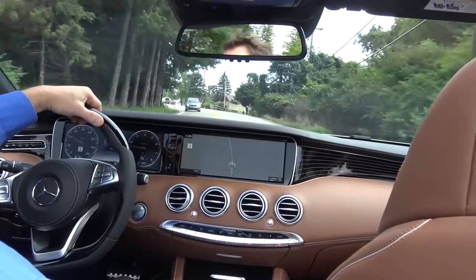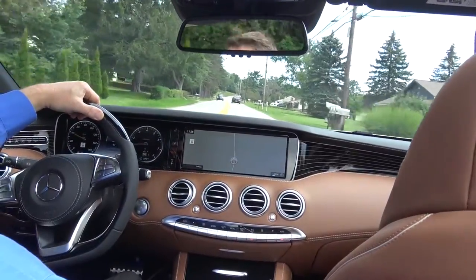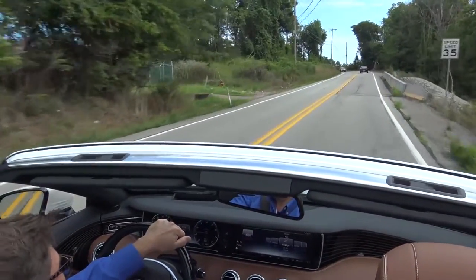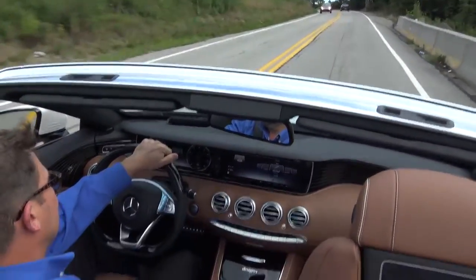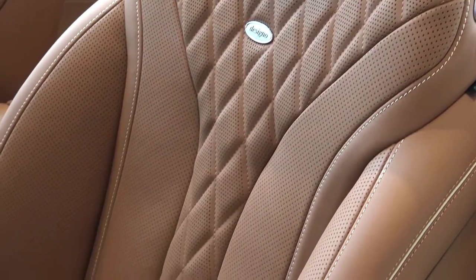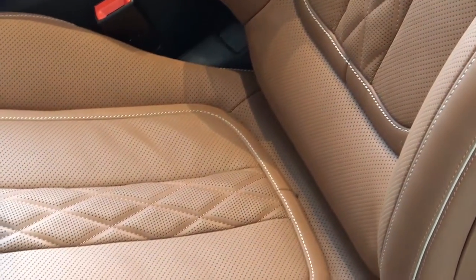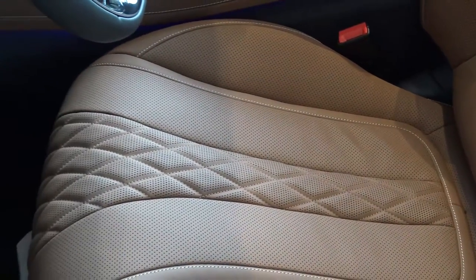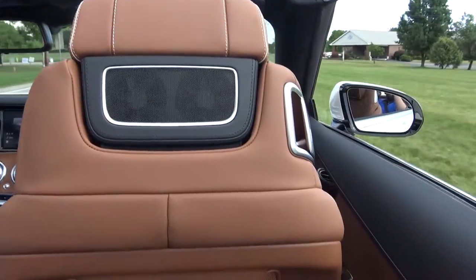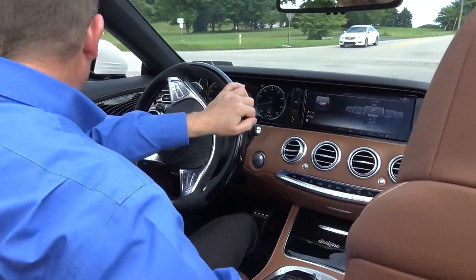More than ample power, incredibly smooth, luxurious ride. The interior of this car is a little bit upgraded from the standard — it's the Saddle Brown Desenyo exclusive Nappa leather, and it just feels so soft. The wood trim up here on the dash has the flowing lines that give the car just an extra little bit of elegance.